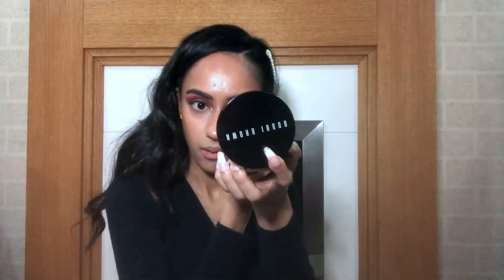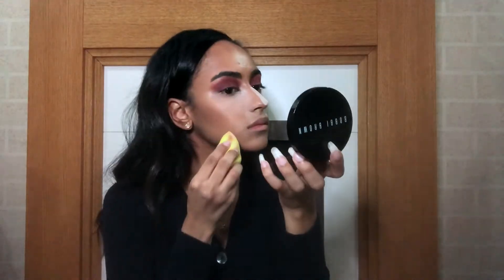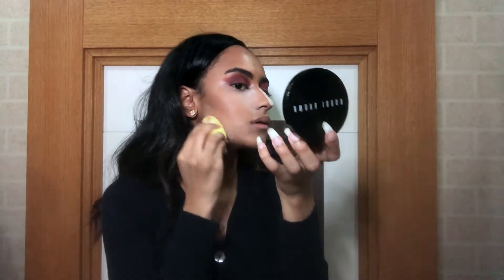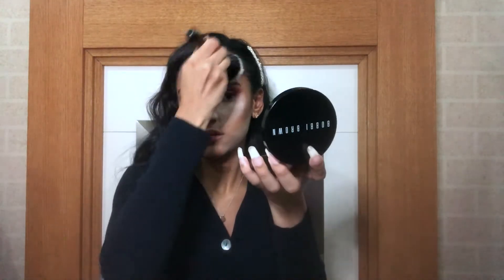Now I'm going to bake under my eyes using the Coty Airspun powder. I also bake under my contour and apply it in the middle of my forehead. I use a big brush to apply it all over my face and let it sit for just a few minutes before wiping it off.